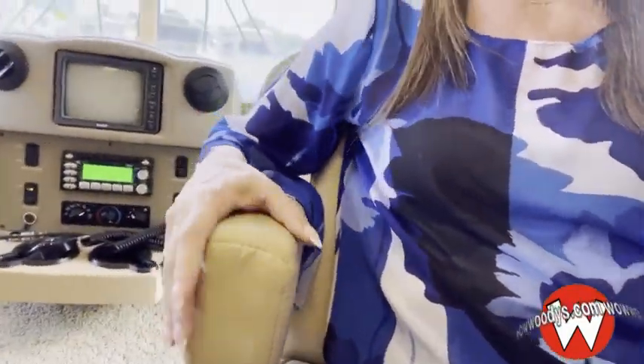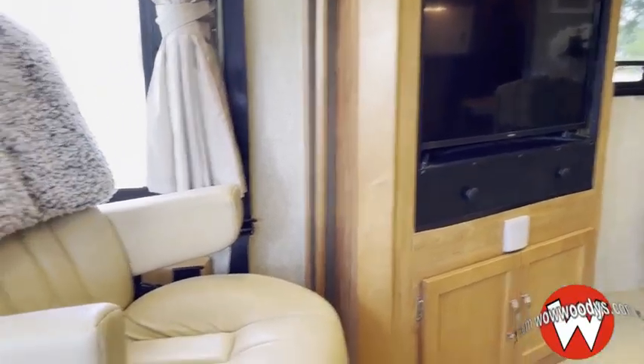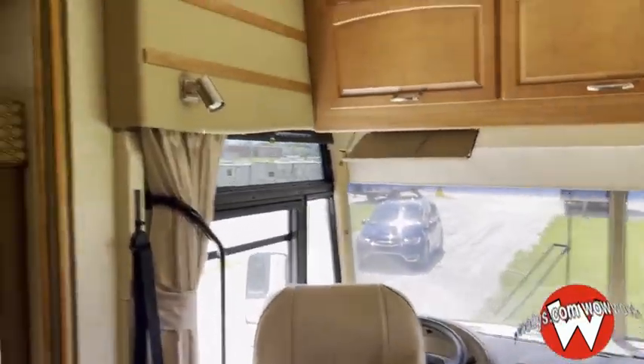Hello everyone, we are down at the mega lot checking out this Class A Itasca Sunrise. It's massive — it's got a huge queen-size wrap-around bedroom. Right now I'm sitting in the driver's seat, in the cockpit area. These seats are in excellent condition and they're so comfy, with giant armrests. The passenger side has amazing options. I love these windows — you can see out almost 180 degrees.